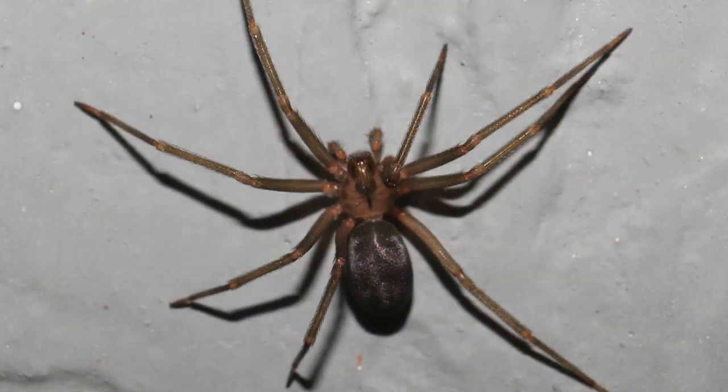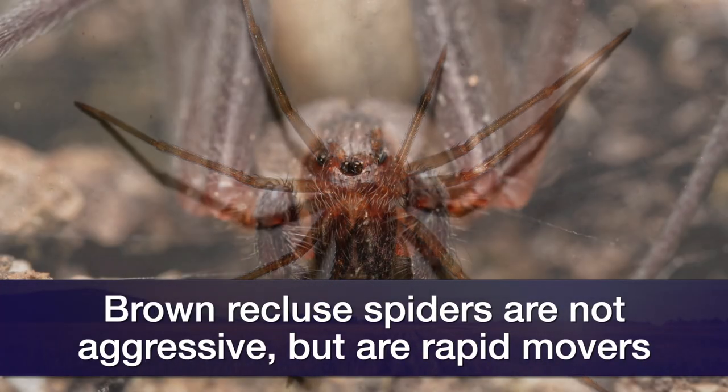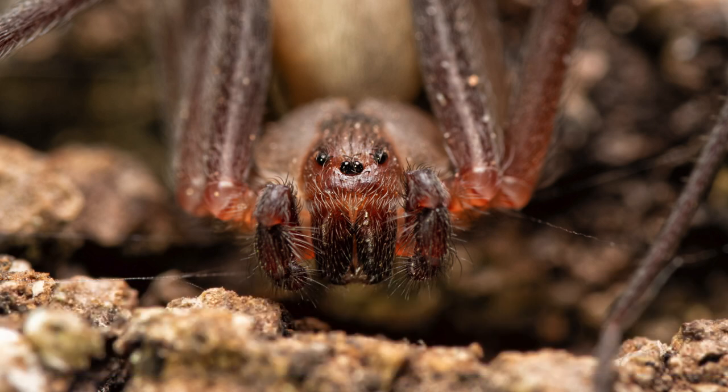The brown recluse spider, because it's called a recluse, it's reclusive. It's also called the corner spider. It hides out in corners, any area it can hide, like under a dresser or under a bed. It is not aggressive, but it is a rapid mover. If you catch it out on a wall and try to capture it, it can move very rapidly, whereas you won't find black widows off their webs very often.